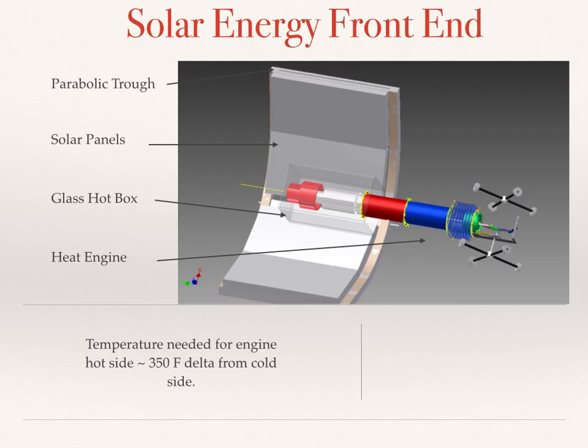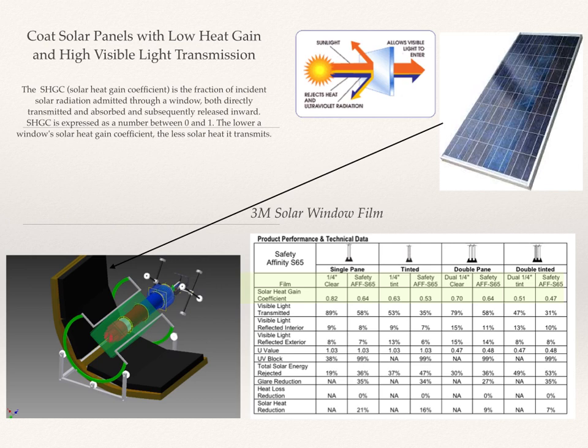So we've designed a front end for the engine that combines these two technologies. What we've done is create a parabolic trough and lined it with solar panels. In the focal point of the parabolic trough, we've placed the engine surrounded by an insulated glass box. We need about 350 degrees delta from the cold to the hot side for the engine to run. For the solar panel component to work well, we want the visible light — the lower wavelength light — to get into the panel, and have the remainder of the energy reflected towards the engine.